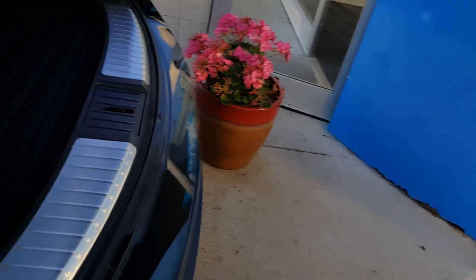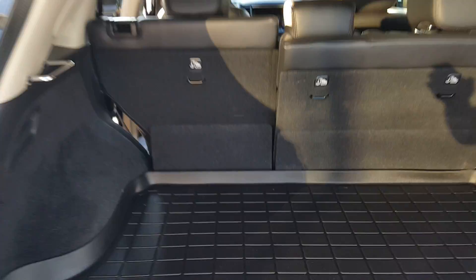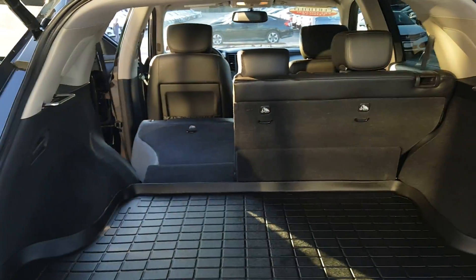Plenty of legroom back here, and plenty of storage. Of course, the seats fold down nice and easy — they lay flat so you can put everything right in the back.